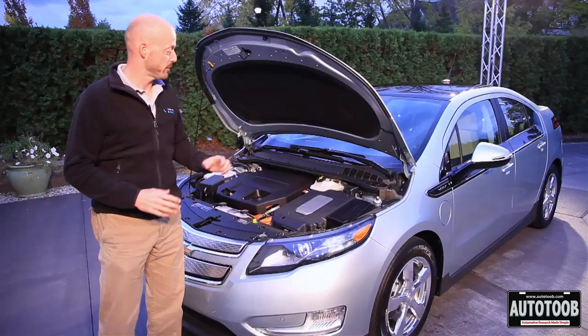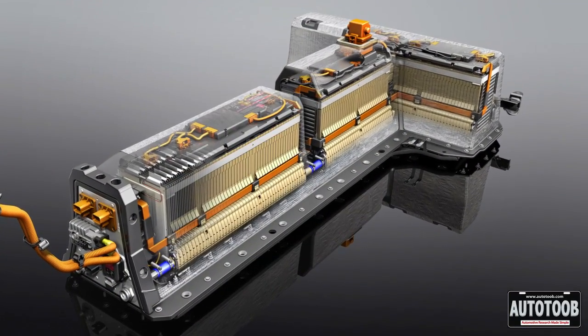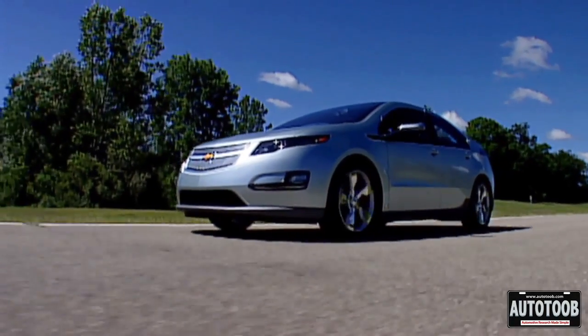For the first 40 miles you have a battery which is about 400 pounds and stands about 6 feet tall in the shape of a T. You can fully charge that battery in about 10 hours. It provides enough energy to move the vehicle for about 40 miles.